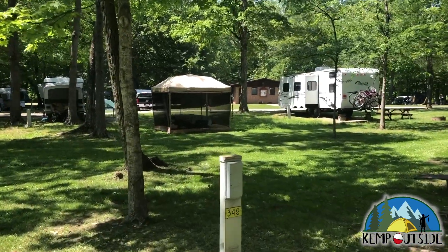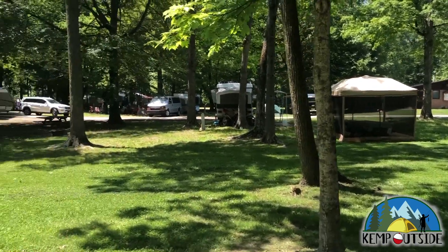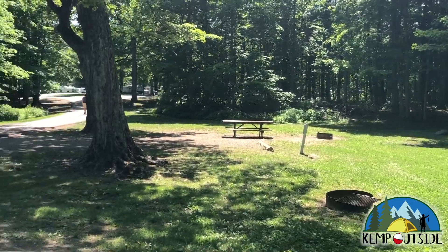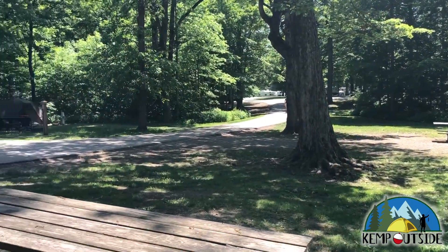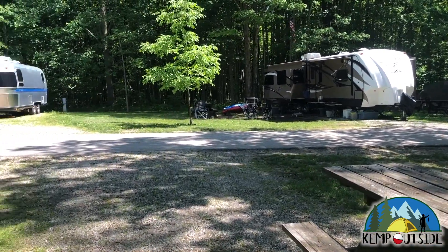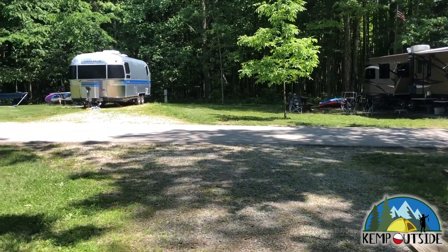There's your electric hookup. There's a restroom in the distance there. There's no water or sewer hookup in this campground, but there are water fill stations and a dump station for your use. This site has a picnic table and a fire pit with a grill grate, and a little bit of grass for pitching a tent or a screen house. That's a look at Site 349.